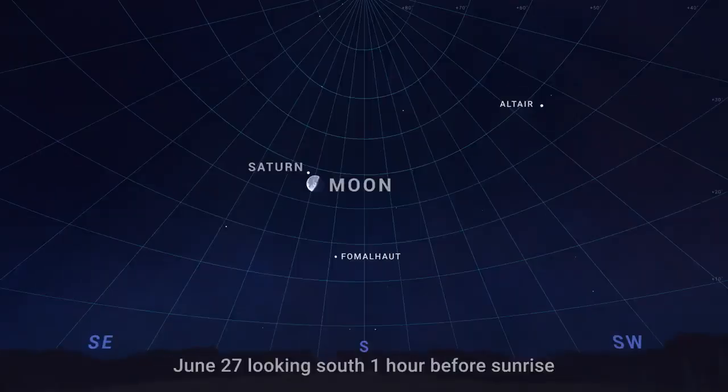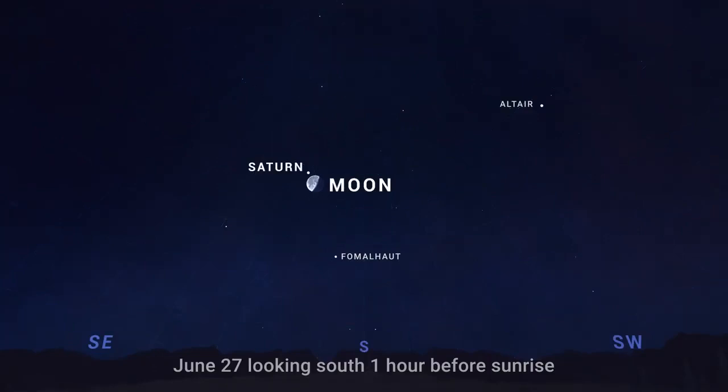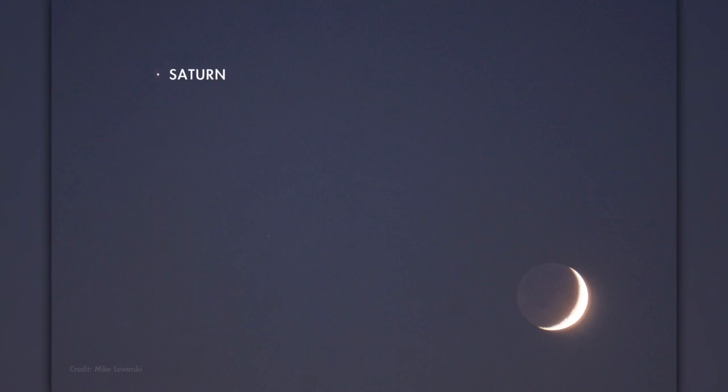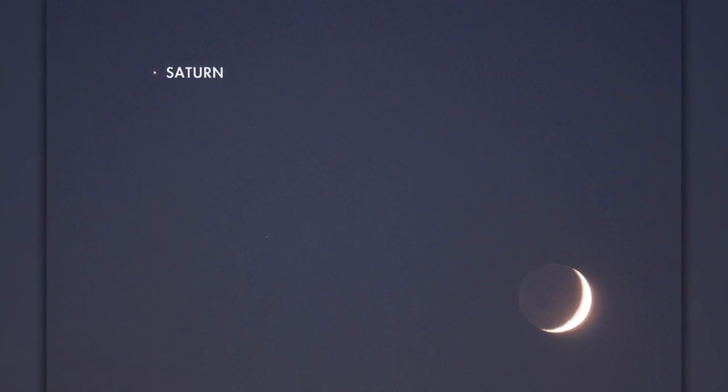Then on June 27th, look for the Moon with Saturn. The pair rise around midnight, and by dawn you'll find them high in the southern sky. They appear super close together this morning, close enough to appear in the same field of view through binoculars.